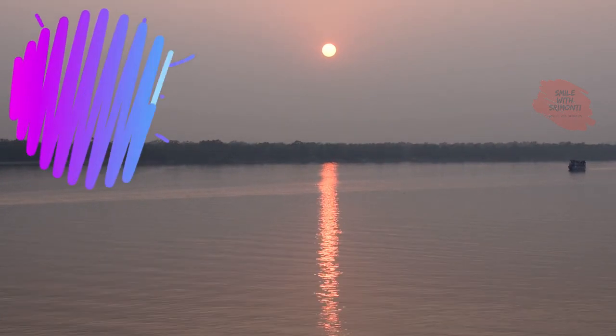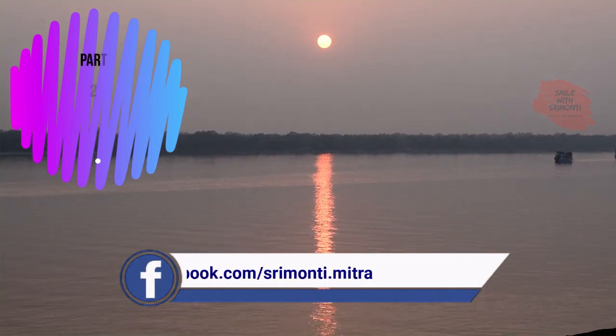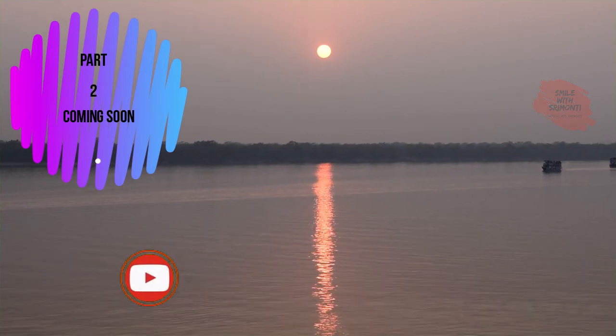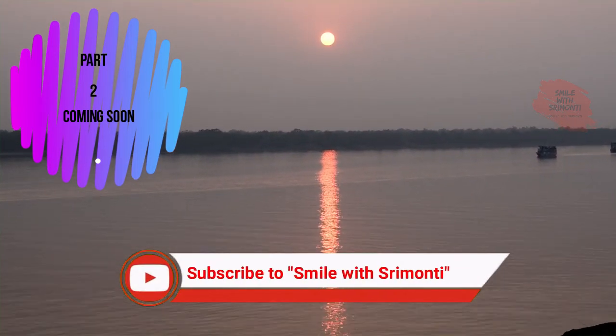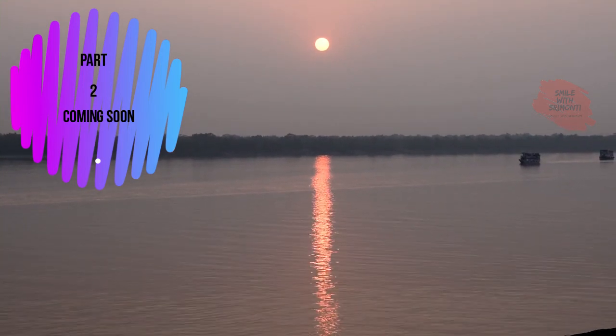Although no tiger was sighted on the first day, this beautiful sunset completely made up for it. Sunsets are even more beautiful when you get to see the changing lights reflecting on a water body. On this note, I end my video today. Hope you liked it — do give a thumbs up and leave a comment. Thank you.